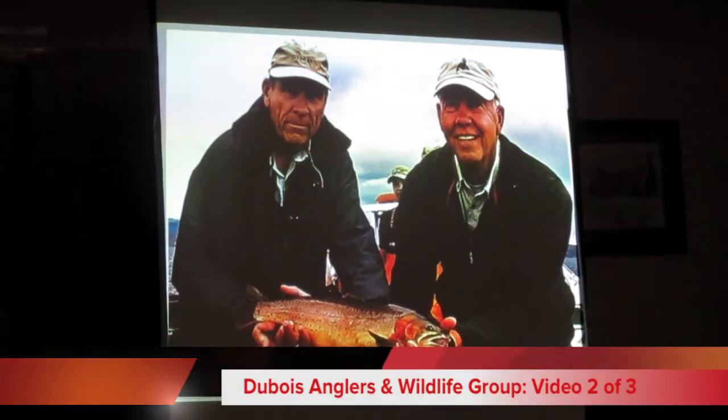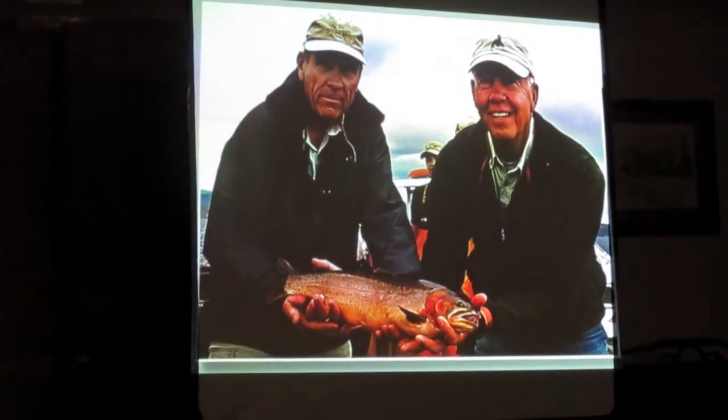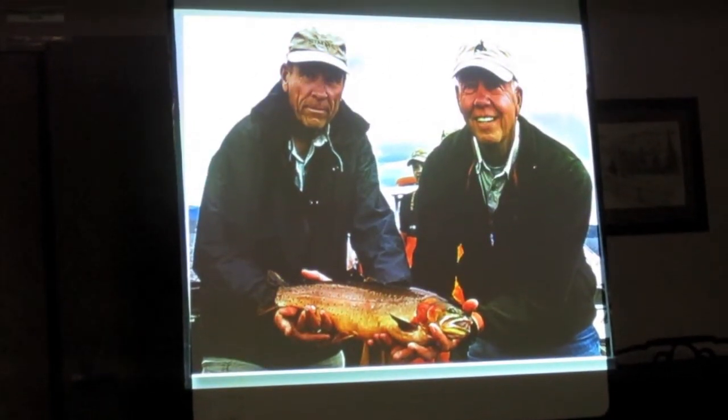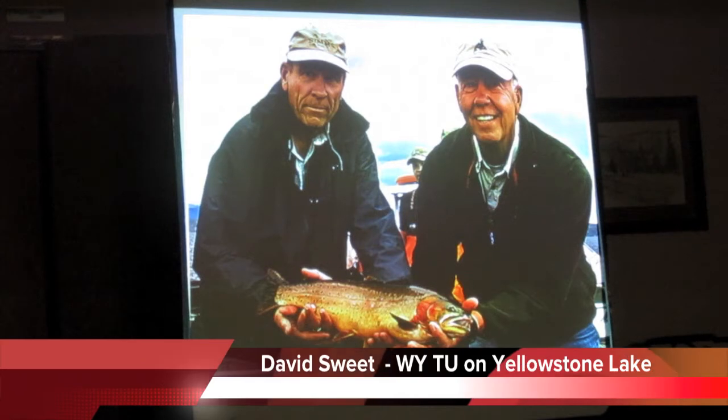It's going to be spectacular. We have trapped and released cutthroats up to 27 inches in length out of that lake. You never used to catch a cutthroat that big out of Yellowstone Lake, or very, very rarely.